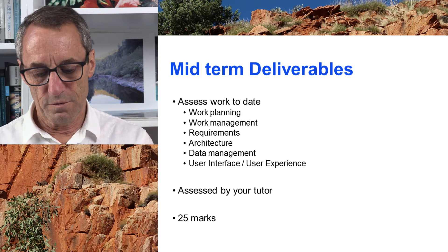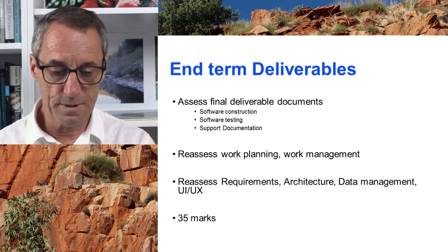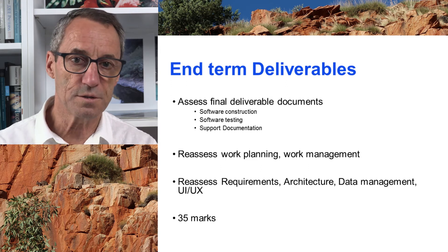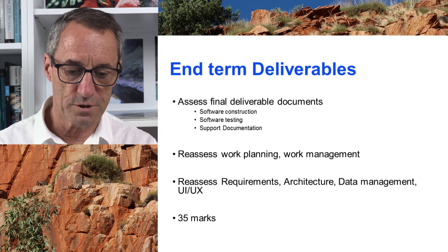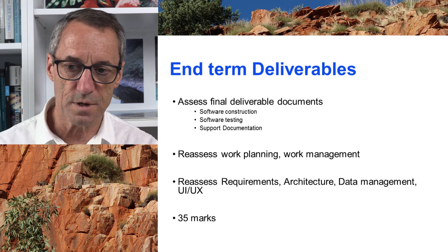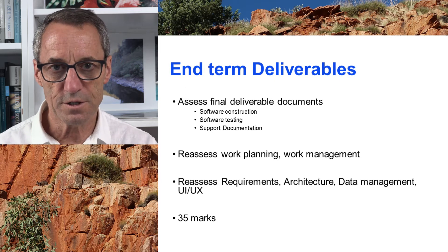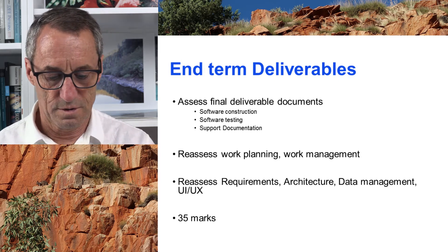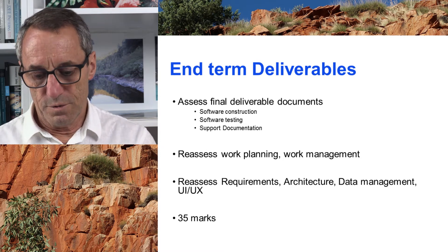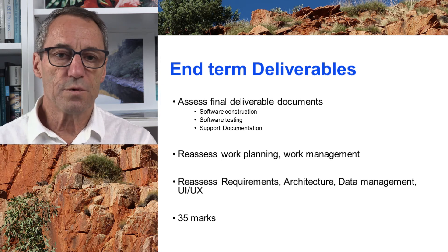The end-of-term deliverables assess the final deliverable documents — that is everything you've done before: team formation, team management, project plan, project management, requirements, design, construction, testing, documentation — everything. That gets assessed by the tutor and it's worth 35 marks.